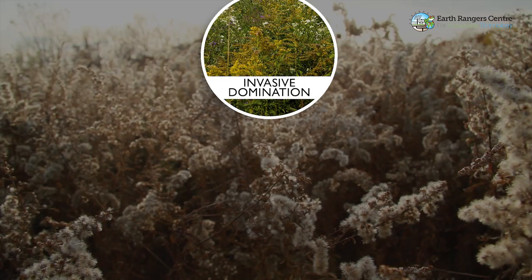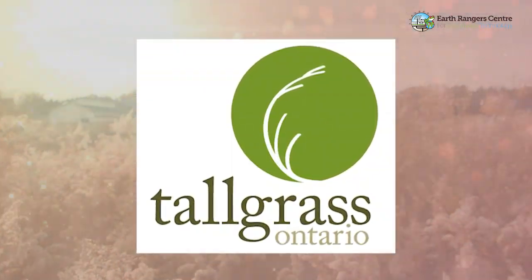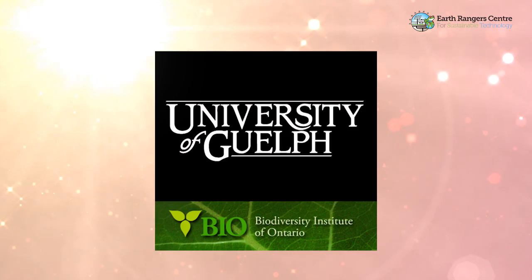Project iRestore is a comprehensive multi-year restoration ecology project involving the rehabilitation of three fields from invasive domination to tallgrass prairie, deciduous forest, and wetland habitats. In partnership with Tallgrass Ontario, the Toronto and Region Conservation Authority, the Biodiversity Institute of Ontario at the University of Guelph, and York University, Earth Rangers will transform these three species-poor fields into diverse habitat sanctuaries for animals and plants.